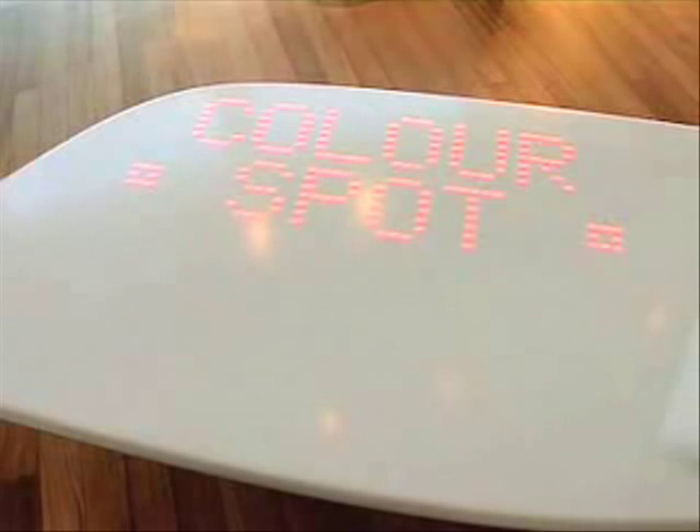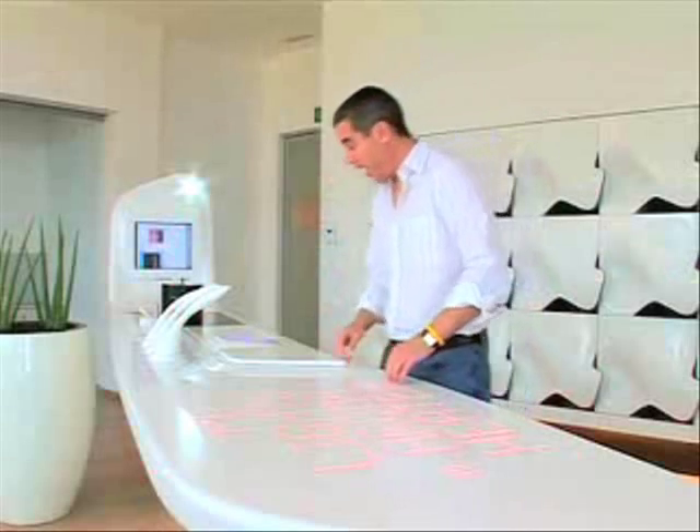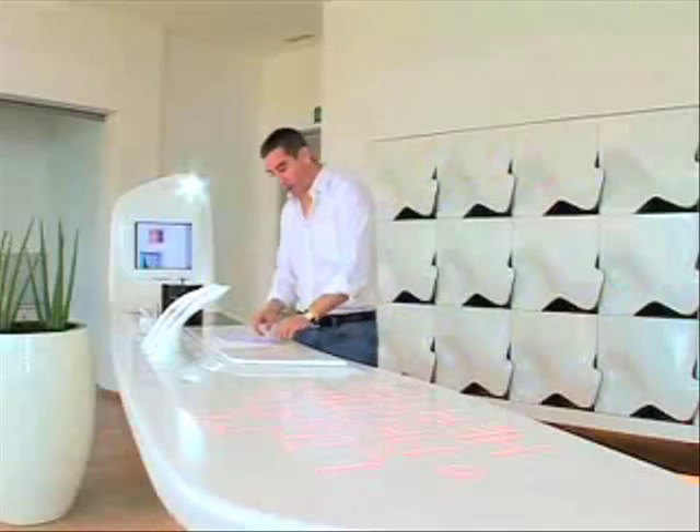The screen is a system of LED lights embedded into the surface, and this is the mouse that I use to interact with it.